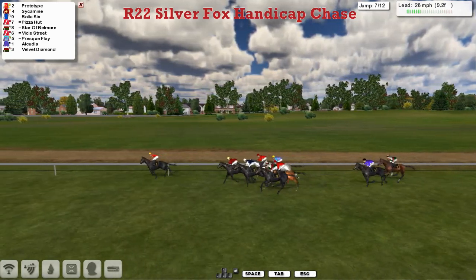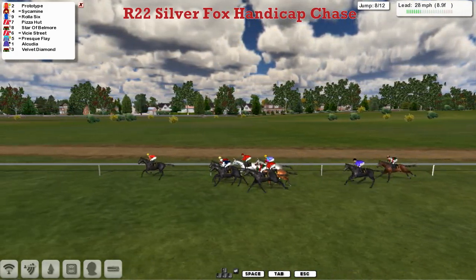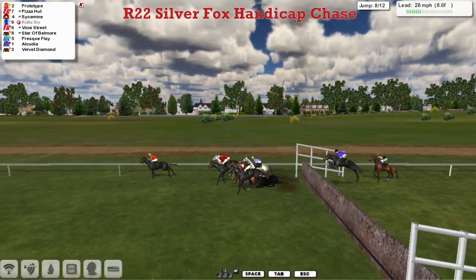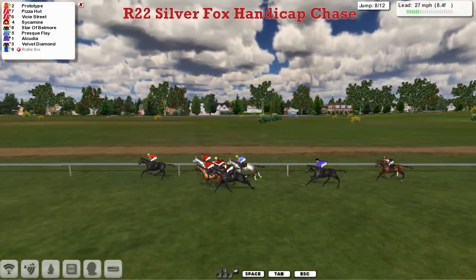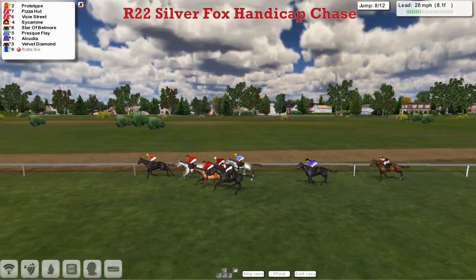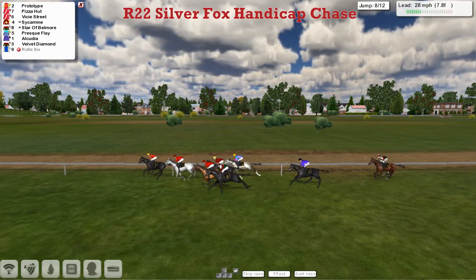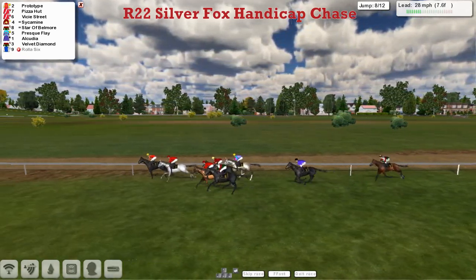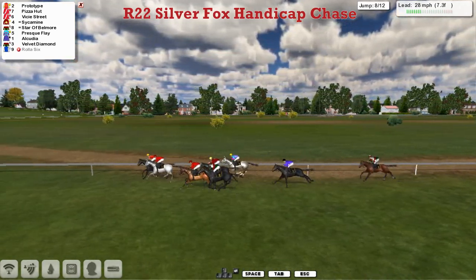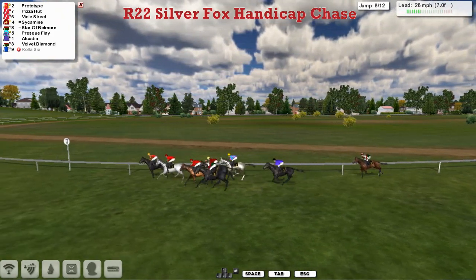Prototype's lead is down to a little more than two and a half lengths now, with Roller Six, the bottom weight, coming through into second — and he's fallen! Roller Six was just making his move there, looked to be a big danger, and has crashed out. Prototype continues to lead. Pizza Hut is in second, Vici Street in third, Sycamine fourth, Star of Belmore on the outside fifth, then Presque Flay. A gap of a couple of lengths then to Alcudia the top weight, and a couple more back to Velvet Diamond, who's been out the back all the way.